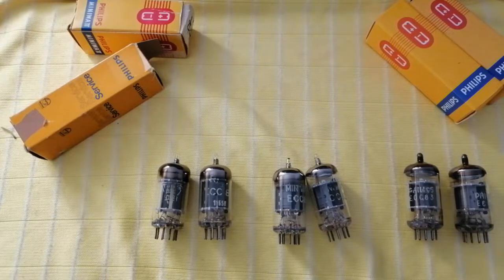Hey everyone, today we're going to talk about perhaps my favorite tube — my favorite ECC83, 12AX7 type. We're talking about Philips Herlen Holland. I excuse myself to all the Dutch people who know how to say it right, but I say Herlen and I hope I'm close to it. These tubes are phenomenal — I can easily say my favorite type.